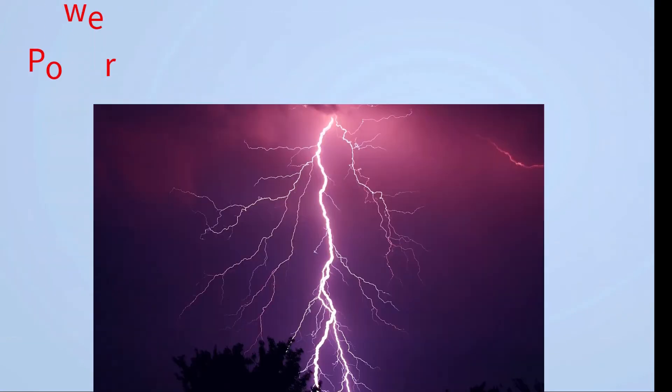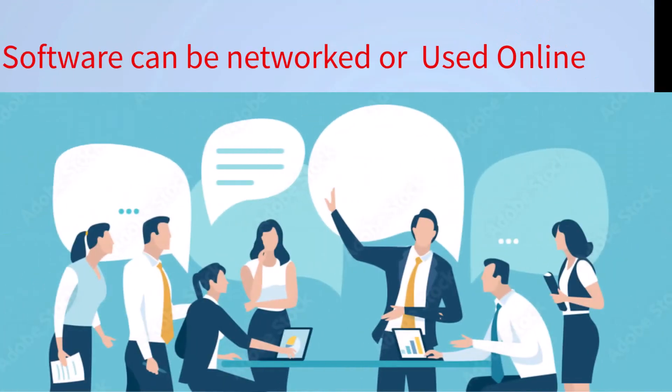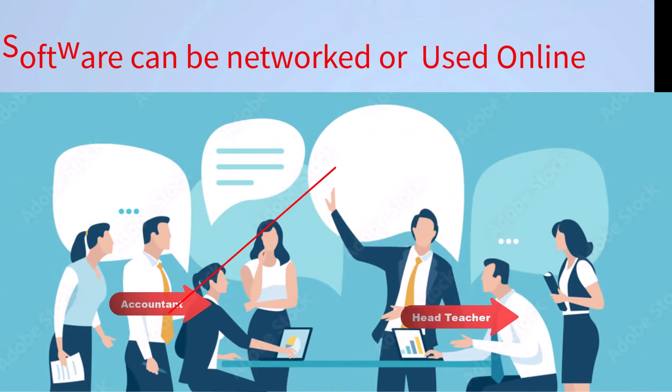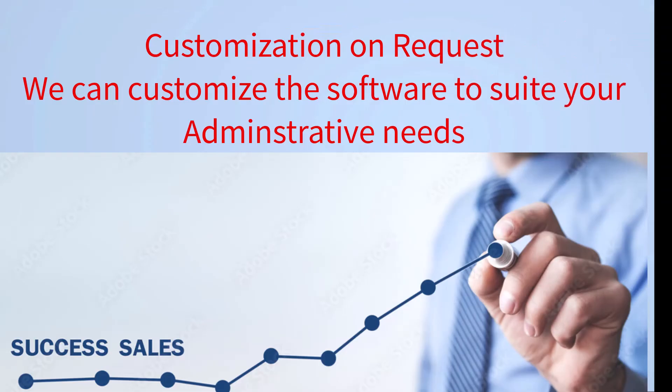2. Power outages don't affect the software. 3. Easy collaboration between you the administrator, head teacher, accountant, and teachers — each performs different functions separately. You can log on from anywhere in the world and get the data you need to do your job. Any additional modules can be added on request.